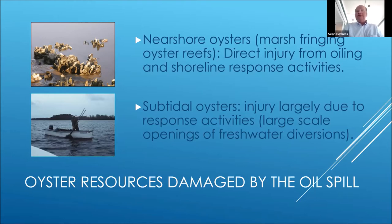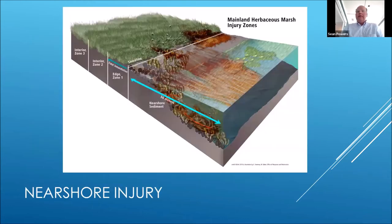Building on Jenny's comment from a restoration perspective, nearshore oysters are also very expensive to restore compared to subtidal oysters. In fact, most of the nearshore restoration activities are driven by local groups that can mobilize a lot of volunteer labor. This is the area where the oil came directly on shore, coated marshes, and coated the oysters that occur there.